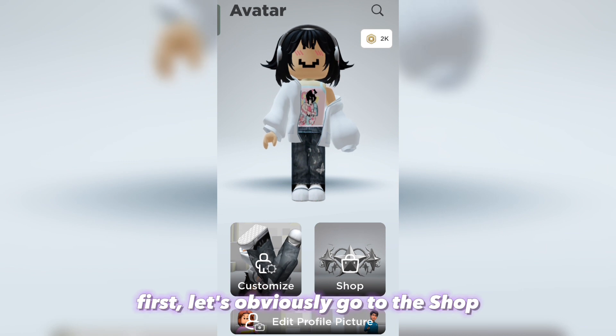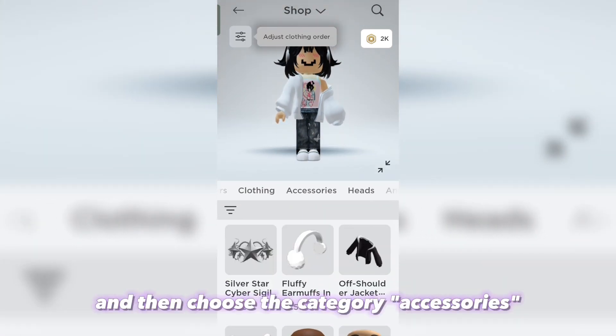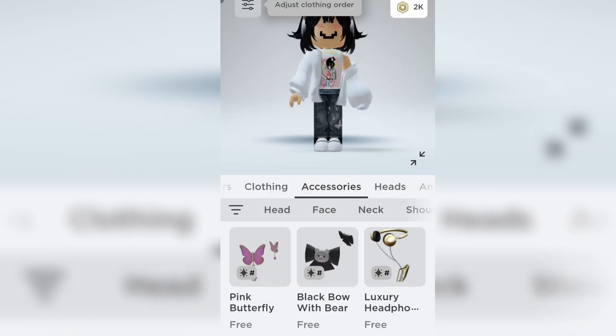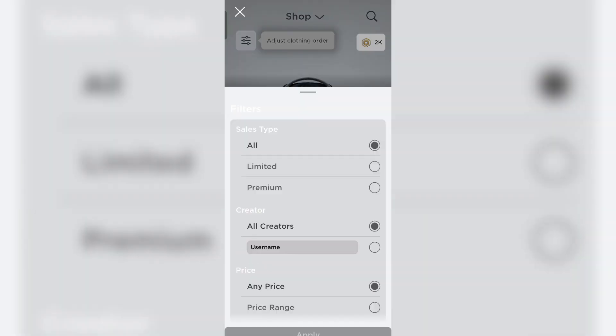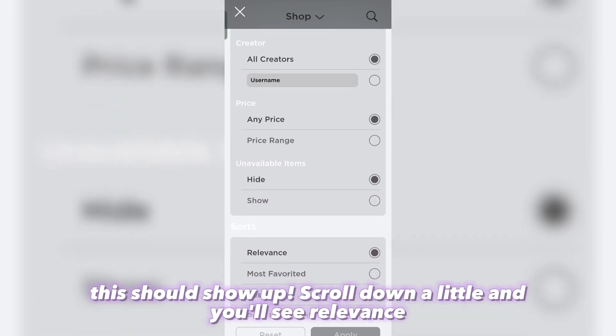First, let's obviously go to the shop and then choose the category accessories. Now click whatever this is — this should show up. Scroll down a little and you'll see relevance.